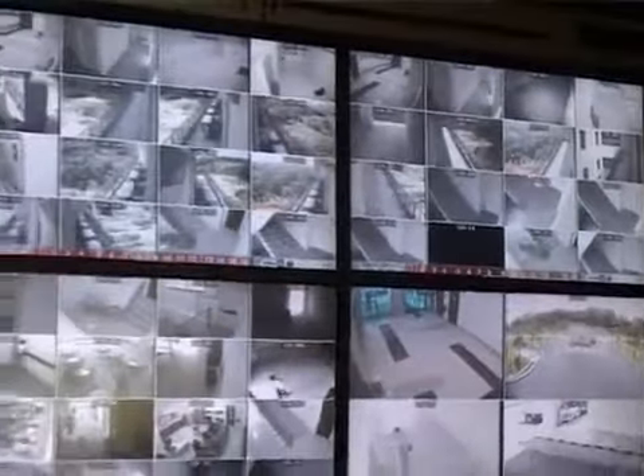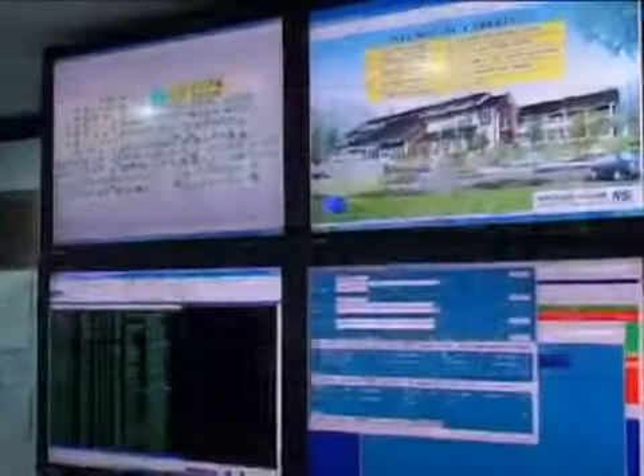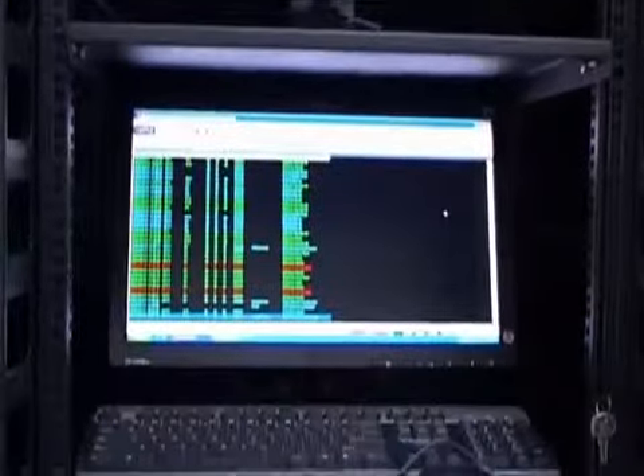The NOC is the heart of the data center where all network operations, equipment performance, building automation systems, CCTV, and access control are monitored.